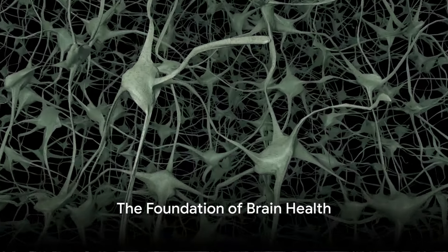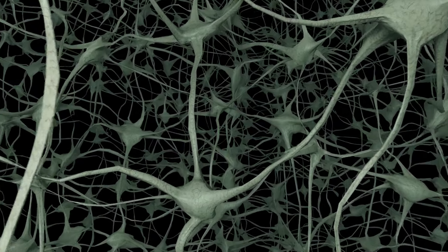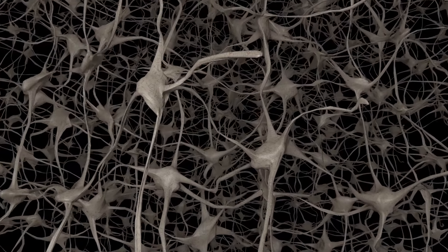Have you ever pondered on what it takes to keep your brain in peak condition? Well, the answer lies in four vital ingredients that play a crucial role in maintaining and enhancing brain health.